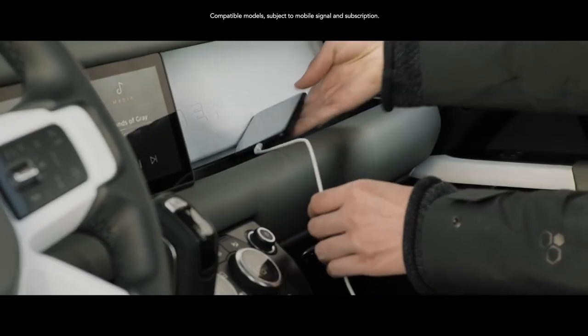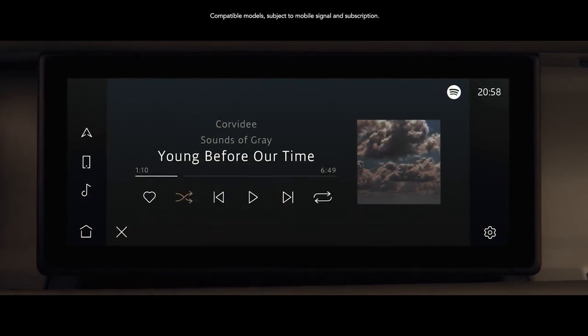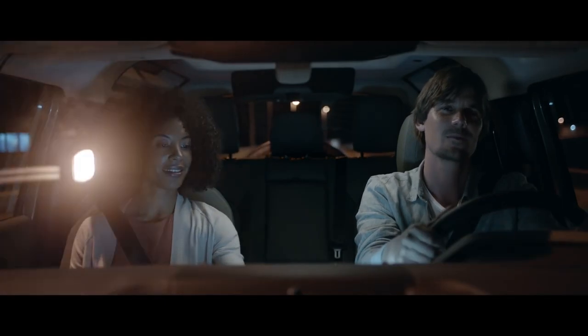With additions such as the smartphone pack and online pack with data plan, you can all stay in touch, informed and entertained, even with online music services.